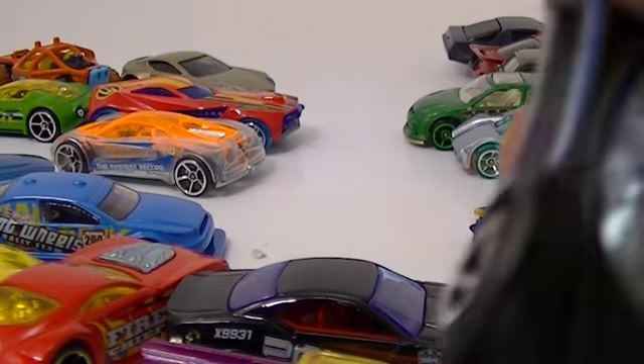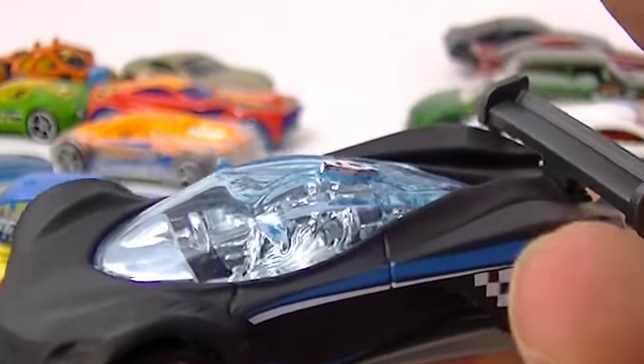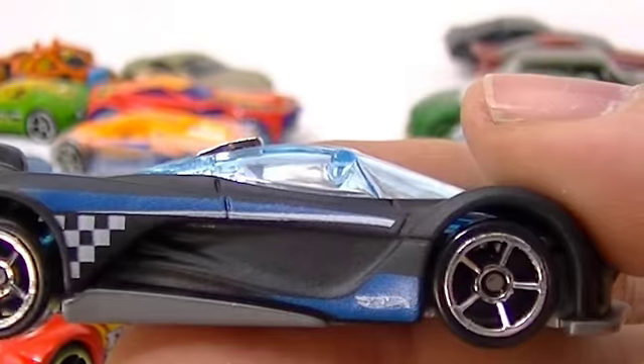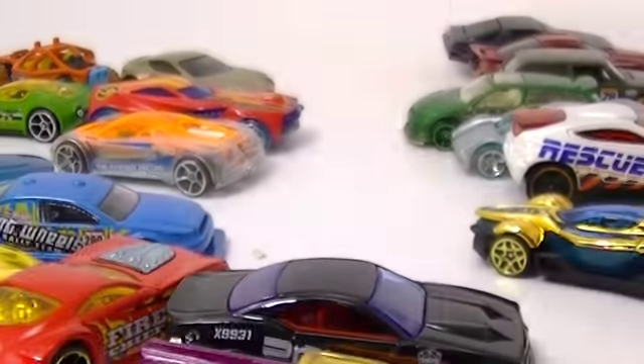This is the Mazda Ferrari. The Mazda Ferrari came from the World Race five-pack, this same color. They all had that kind of checkered flag emblem on them.